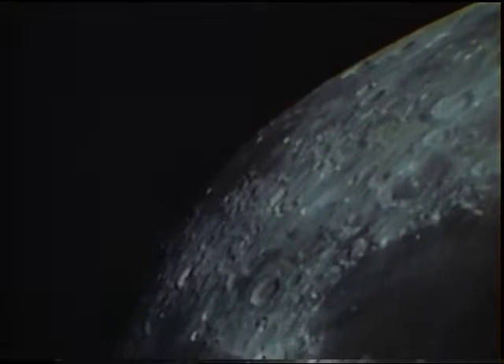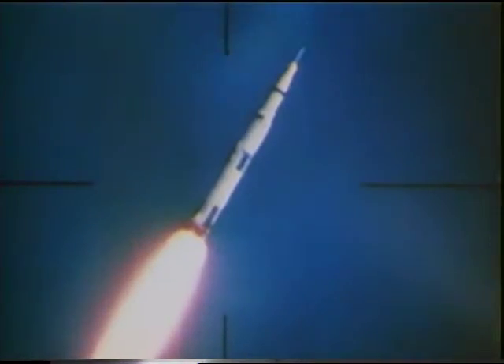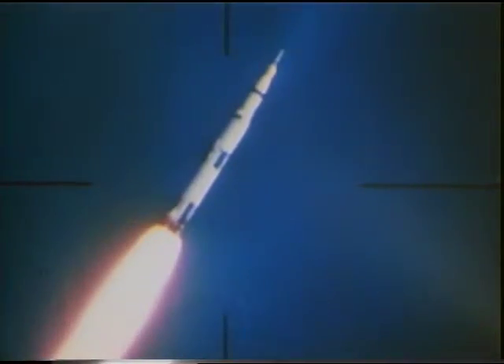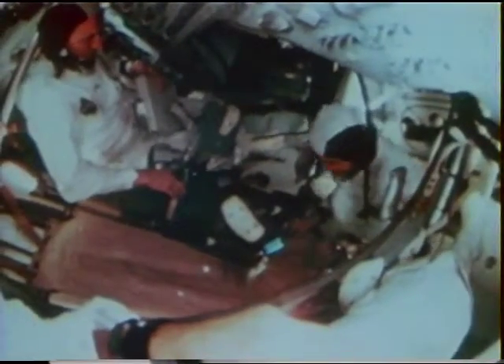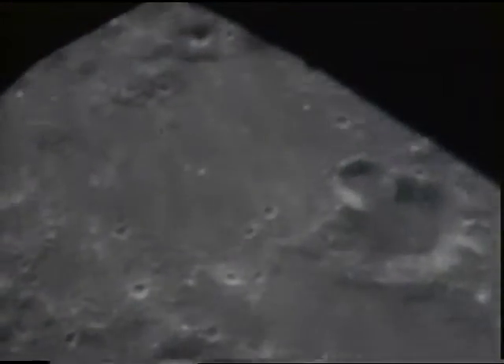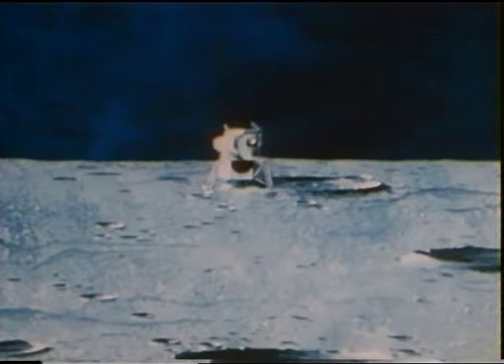Christmas 1968, when man first cut the silver cord of Earth's gravity to orbit the moon. Saturn V had provided the power to take him there. The command and service modules had sustained him. But man cannot begin his mastery of the moon until he can land on its inhospitable surface and take off again. To do this, he needs the third basic piece of hardware: the lunar module.